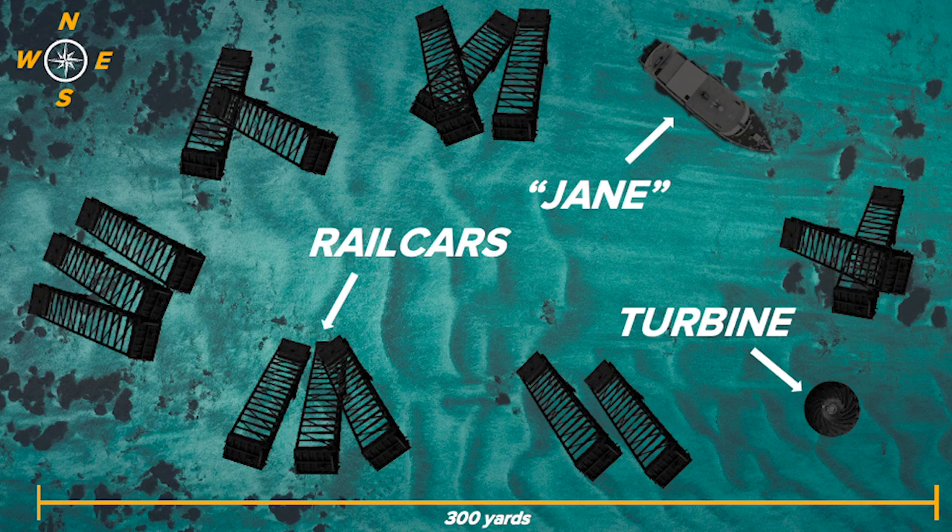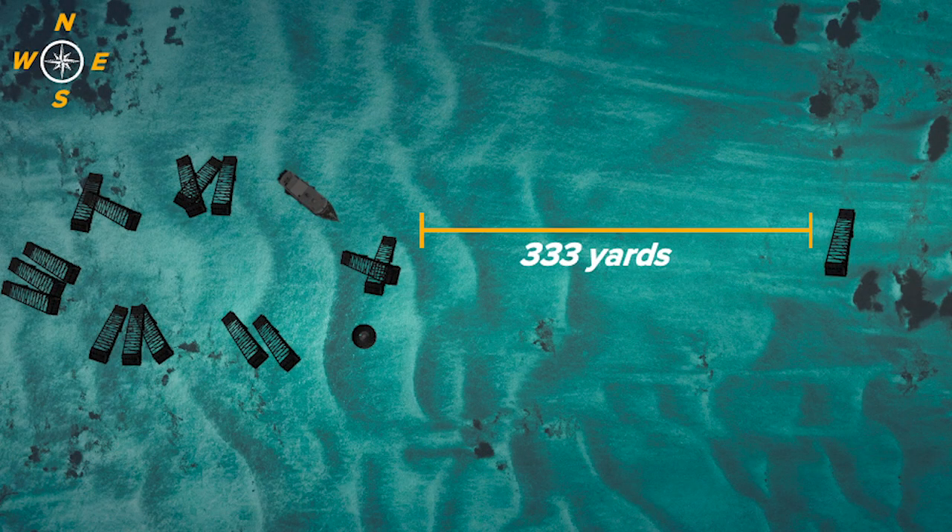You have the rail cars, you have the Jane — which is a tug — and then you've got a turbine which comes all the way from the New York Power Authority in Niagara Falls. So a nice trip that turbine has made. What we're doing with this particular reef is a nice circular emplacement, and that'll be distanced at least a football field away from the next emplacement, creating those interstitial spaces.